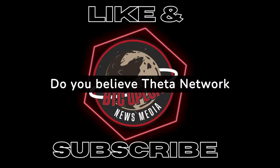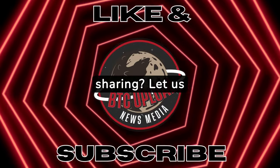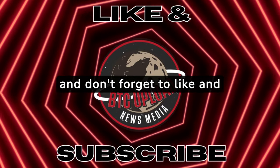Do you believe Theta Network will be a big player in the growing energy demand in data sharing? Let us know in the comments. Thank you for watching, and don't forget to like and subscribe for more.